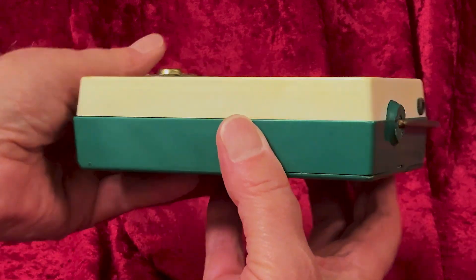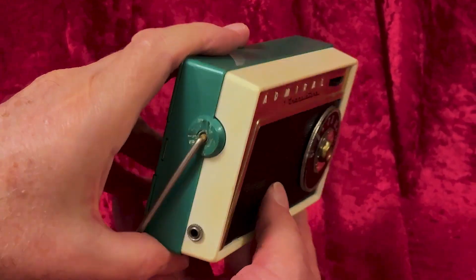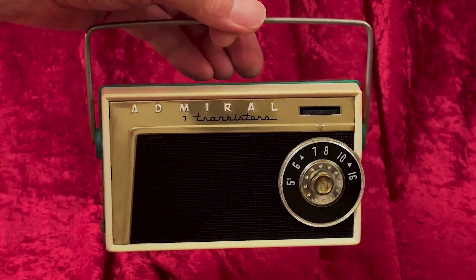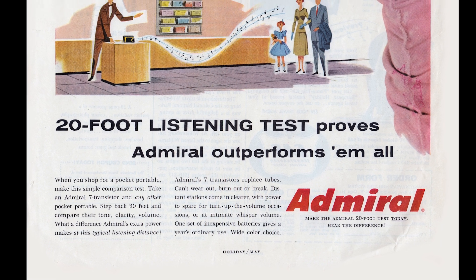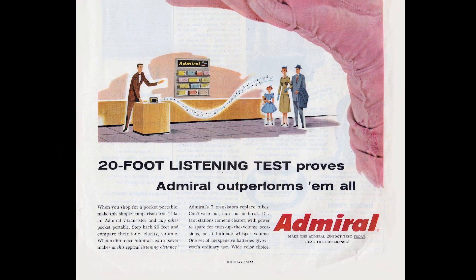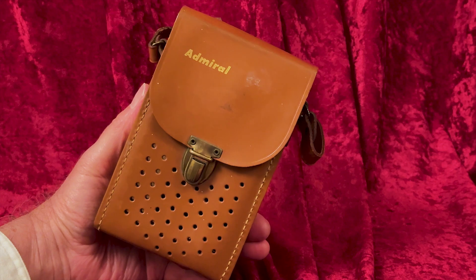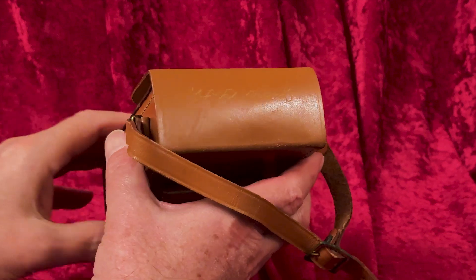If this ad were to appear today, it would have to have the caution warning: do not step back 20 feet near cliffs or in buildings with open windows. The ad goes on: "Admiral's 7 transistors replace tubes, can't wear out, burn out, or break. Distant stations come in clearer with power to spare for turn-up-the-volume occasions or at intimate whisper volume. One set of inexpensive batteries gives a year's ordinary use. This wide color choice — make the Admiral 20-foot test today. Hear the difference."